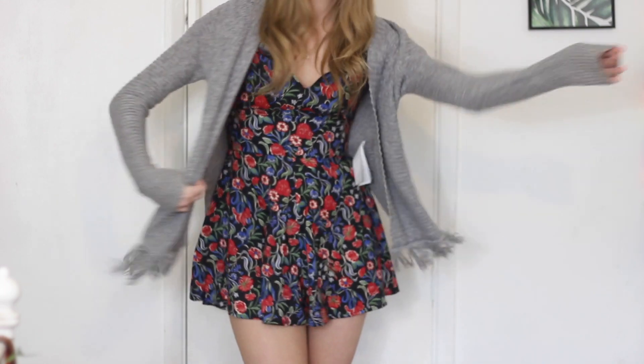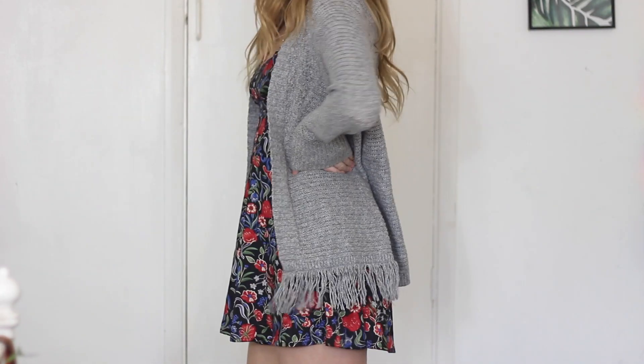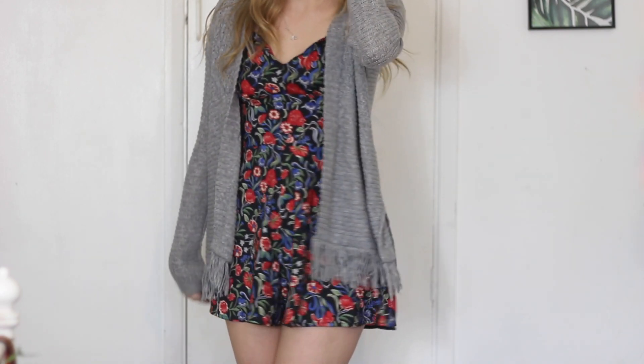Last but not least, I have a Hollister grey jumper — I don't remember how much I paid for it. I think it's a size small, which is just perfect to wear with literally anything. I wear it to work a lot. It's lovely material and it's got fringing on the sides, which is always a plus.